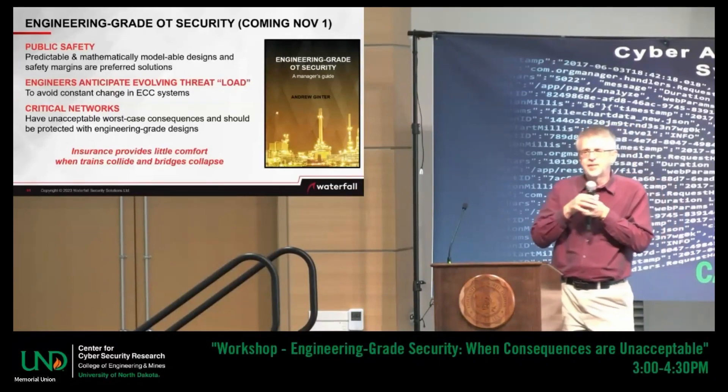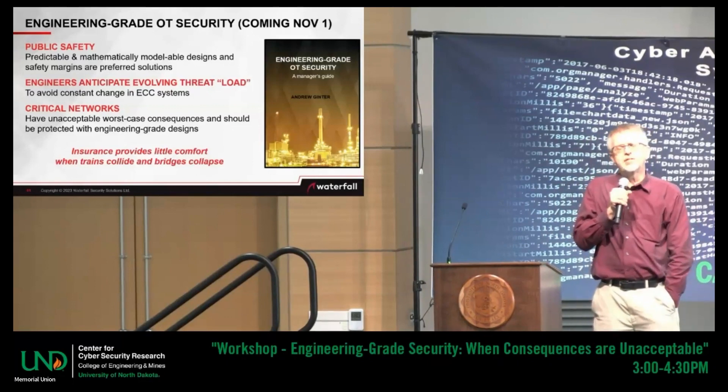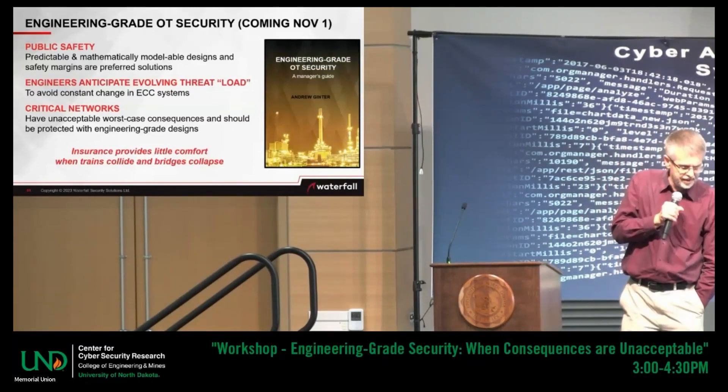Let me turn this around — I'm going to ask for audience participation. We need to understand who's coming after us and how. We need to understand the built-in fundamental limitations of the cybersecurity technologies we're using, or we can't deploy them effectively.